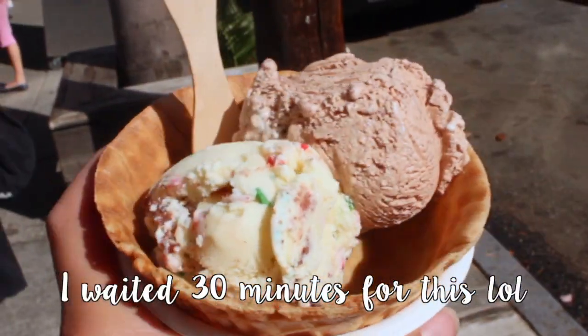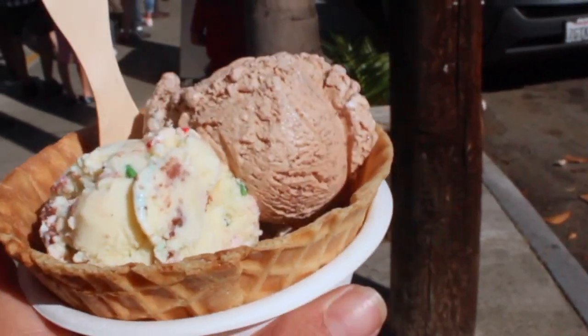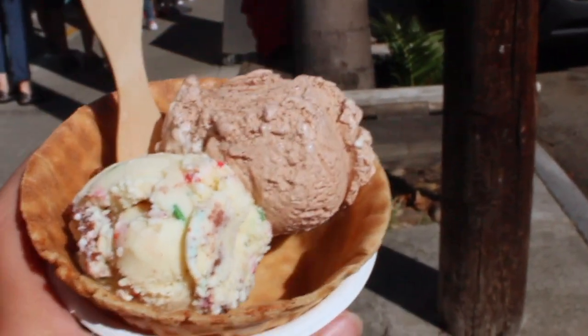I got the birthday cake and then the s'mores scoop in a waffle bowl, and that's kind of how I recommend getting ice cream here.